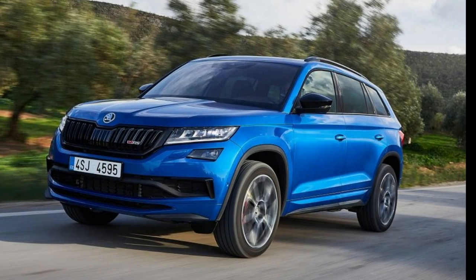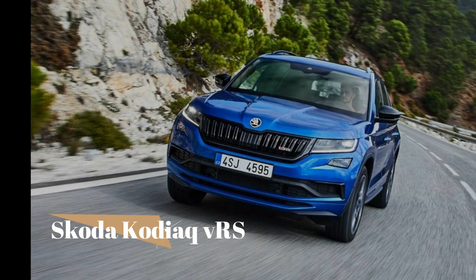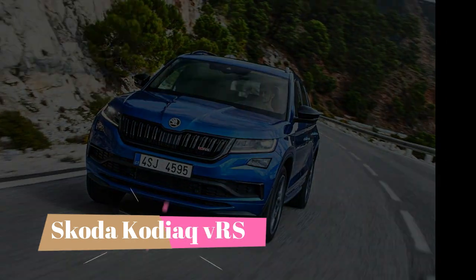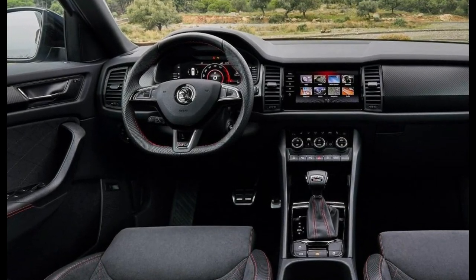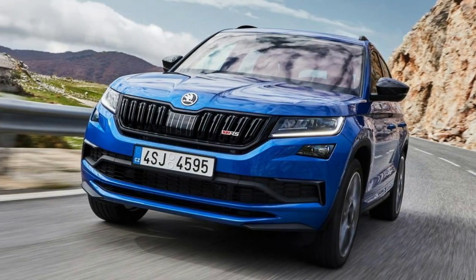The new Skoda Kodiaq VRS SUV offers 237bhp and space for 7 people, but it's not cheap at just shy of 43,000 pounds. The Volkswagen Group has gone GTI crazy in recent years, with numerous special edition VW Golfs and a new Polo and Up GTI models.